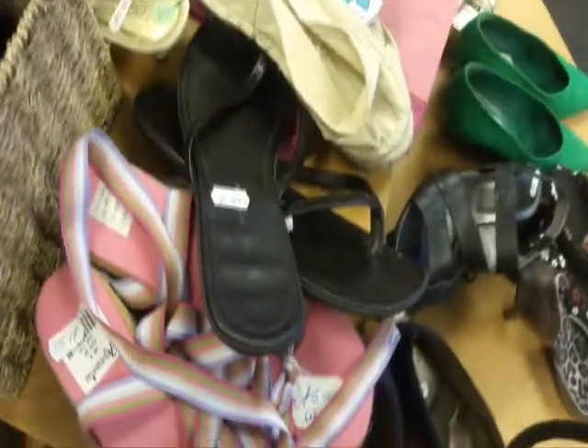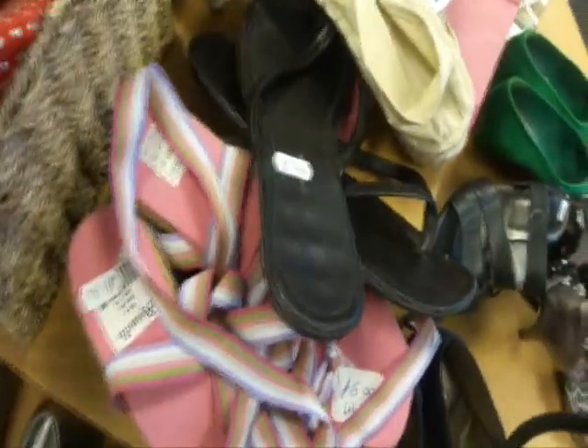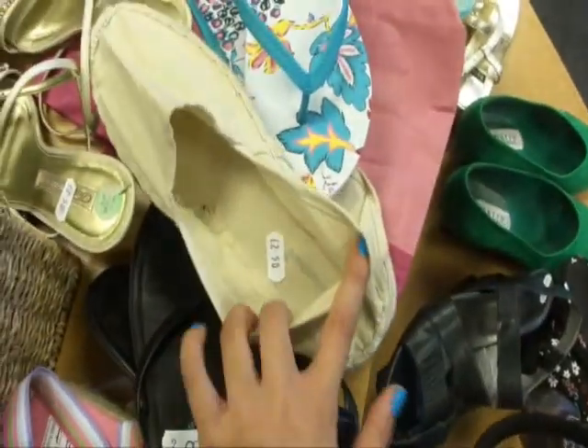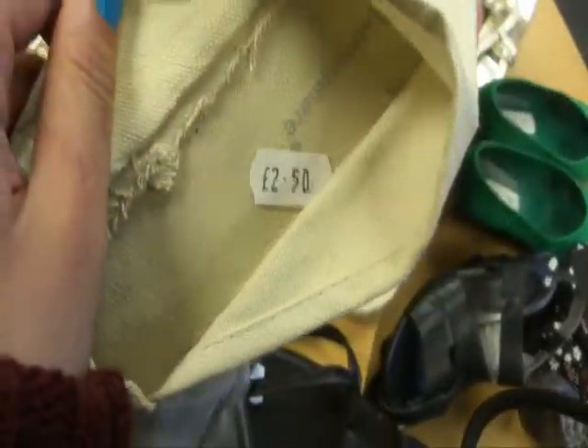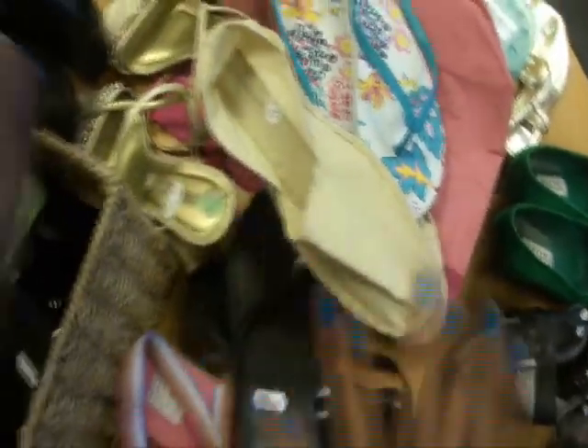Another tip: don't buy anything from Primark in a charity shop, just because you could get it pretty much the same price anyway. These are a quid in Primark, but here they're £2.50 — so just avoid that straight off.